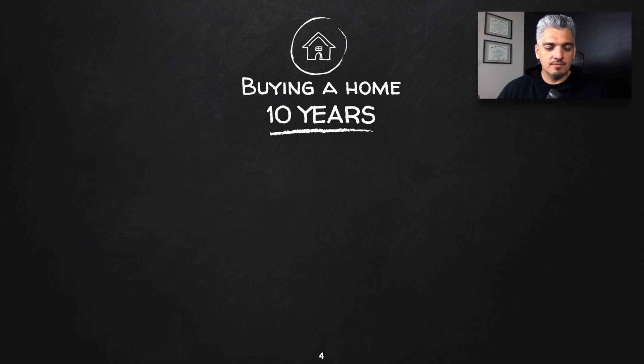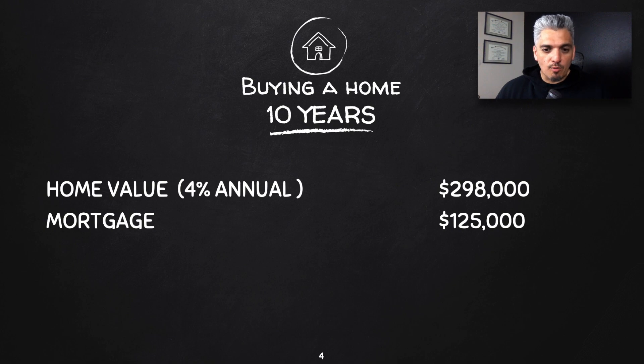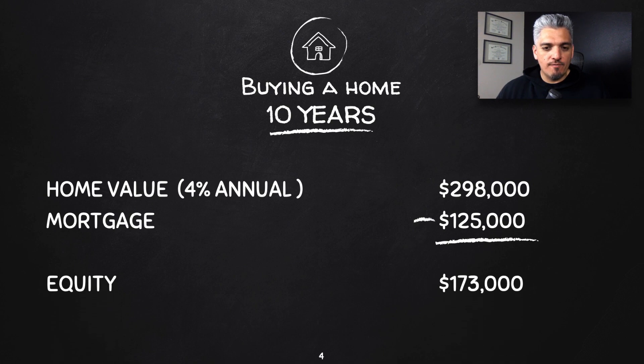Let's see what it looks like after 10 years. The home value is now $298,000 — that's a 4% annual appreciation. After 10 years, the mortgage is now $125,000. We subtract that from the new home value, which gives us an equity of $173,000. So far so good — you have $173,000 worth of equity in your home.